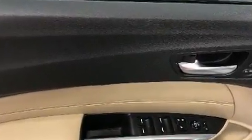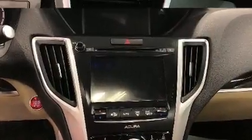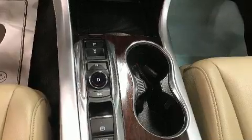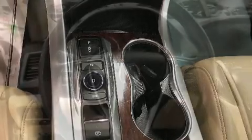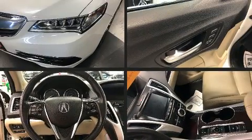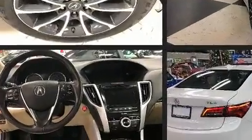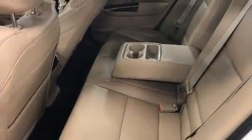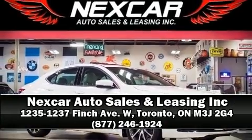Acura also prioritized safety and security by including head curtain airbags, front and side impact airbags, traction control, brake assist, anti-whiplash front head restraints, ignition disabling, and four-wheel disc brakes with ABS. This car was designed with safety in mind, allowing you to drive with even greater assurance. Please don't hesitate to give us a call.